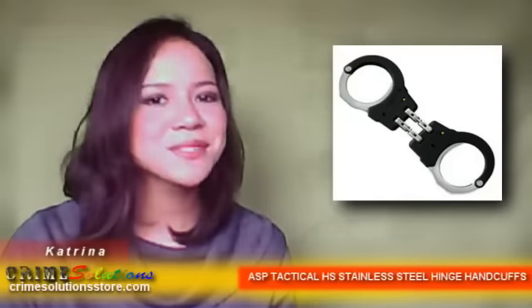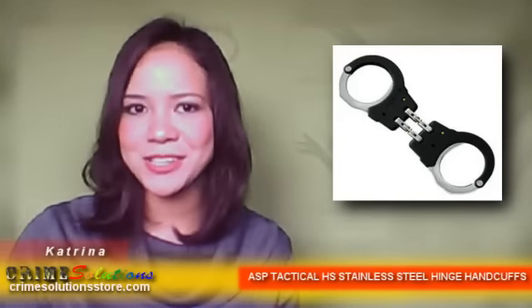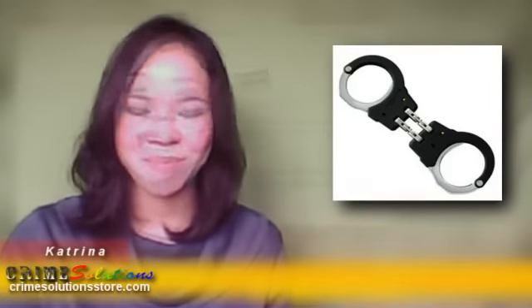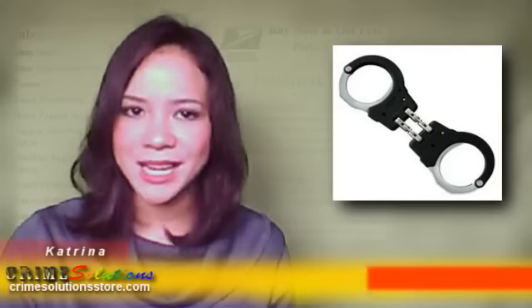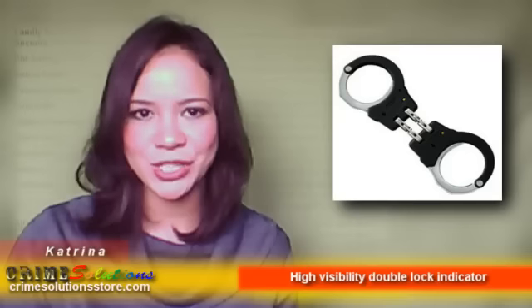The conical geometry of the bow allows the cuffs to fit both large and small subjects. It has an ergonomic design combining clean, smooth, finished appearance with portability. Here are its key features: radiused edges, recessed or sunken keyway, high-visibility double-lock indicator, and a 4-point-inch pivot structure.